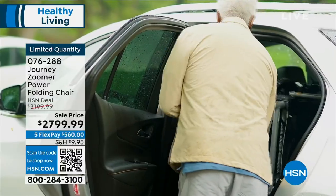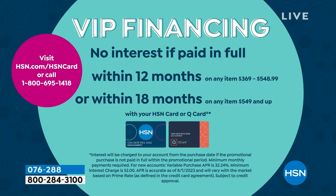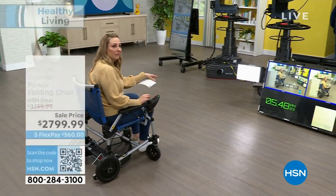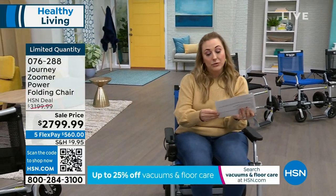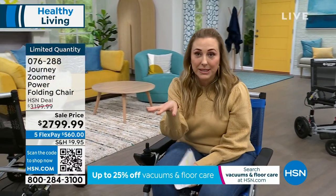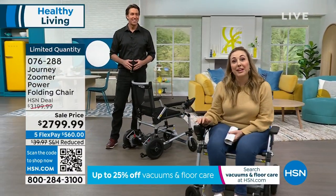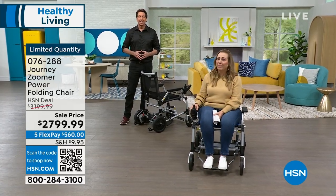The regular price on this was $3,199. With VIP financing and an HSN card, you can pay it off over a year and a half with no interest. Go to hsn.com and search for HSN card, or call 800-695-1418. With any major credit card, five flex pay comes to $560 a month, and shipping is just $9.99 anywhere in the country.